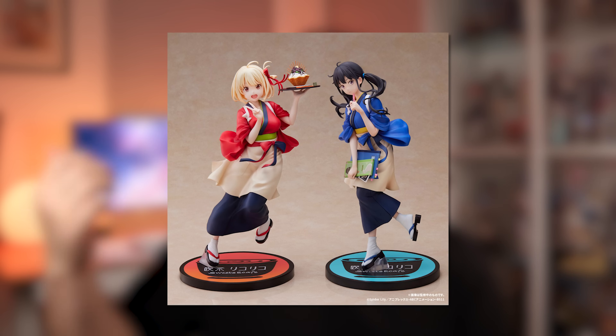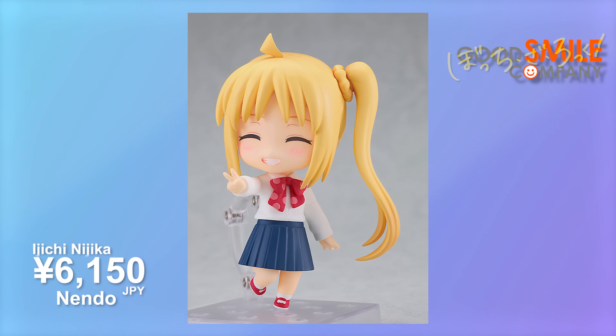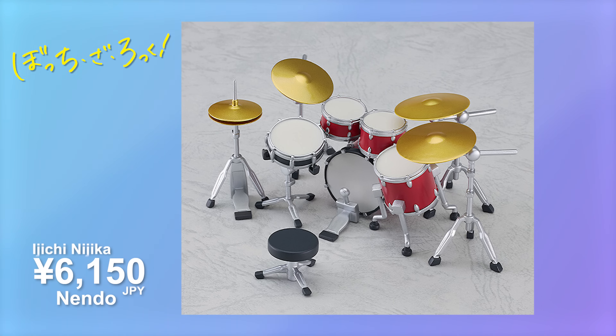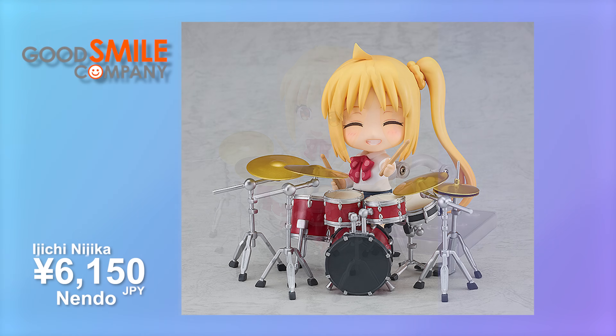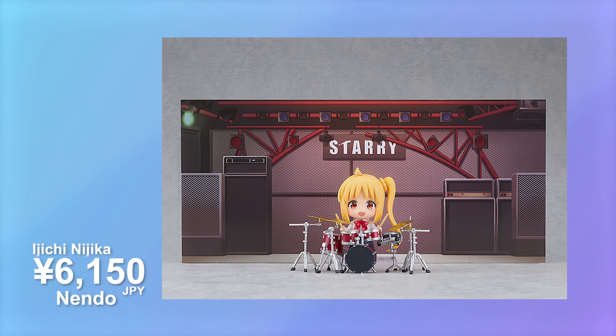Of course I also got the Takina, but that's a different month. I also ended up picking up the drummer from Bocchi the Rock, Nijika, for 6,150 yen. I kind of understand why the price went up a little compared to the other figures, because you also get the drum set. At first I wasn't sure if the drum set was included or an add-on, but I'm glad it's included. She looks really cute, and that just means there's one more Nendoroid to complete the set.